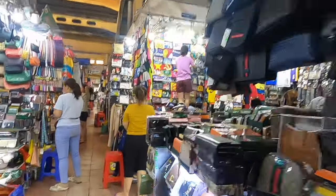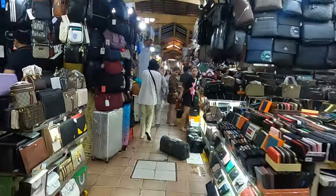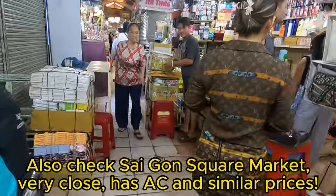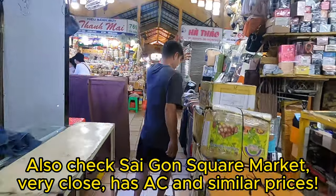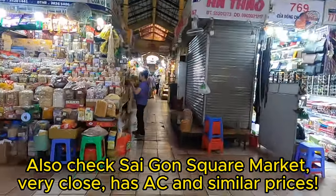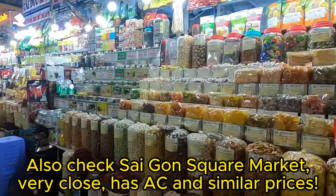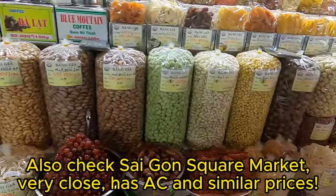After breakfast you can head down to the markets — Ben Thanh Market is the large one you've probably heard of. Great for T-shirts, bags, and that sort of stuff. Saigon Square Market is straight over the road with AC and similar prices, so it's a bit cooler, but yeah there's a good range of things there.